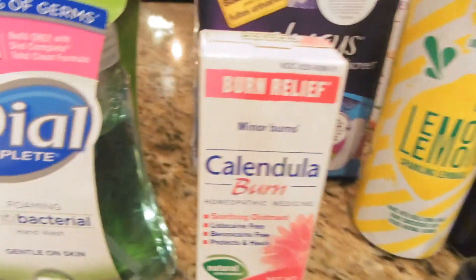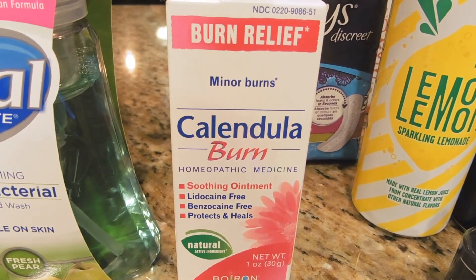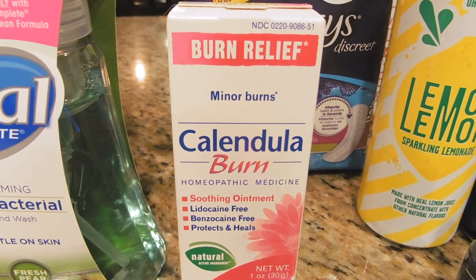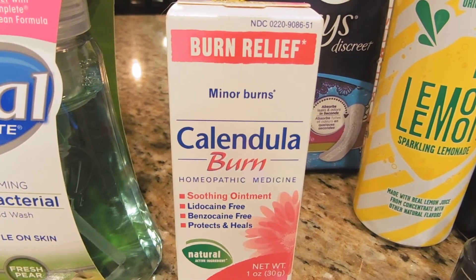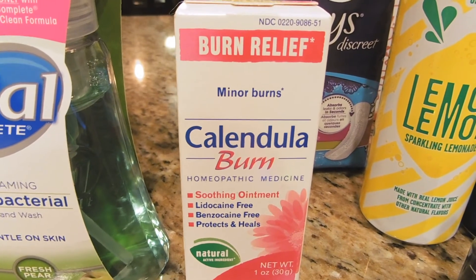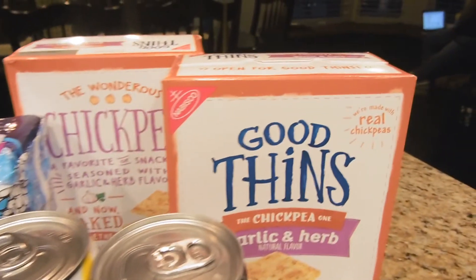I got this calendula burn cream, priced at $8.49. There's a $3 coupon from their site making it $5.49 out of pocket, but you get back $6 ECBs making it a 51-cent moneymaker. On top of that, Ibotta has a $3 rebate, so all together that's a $3.51 moneymaker. Do this as soon as possible — last time they pulled the rebate right away, so hopefully you can get to it before they run out of limited quantities.